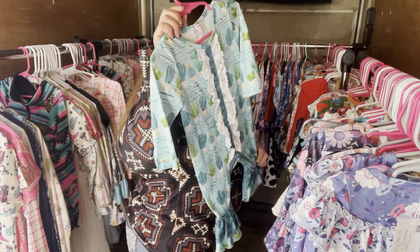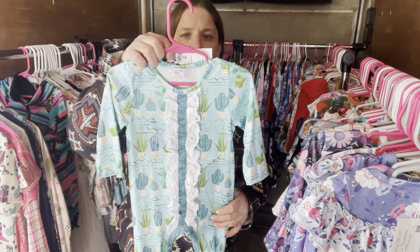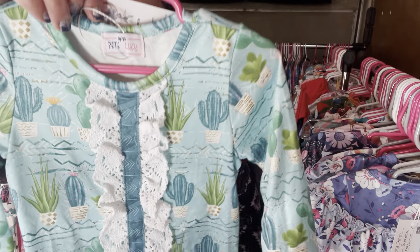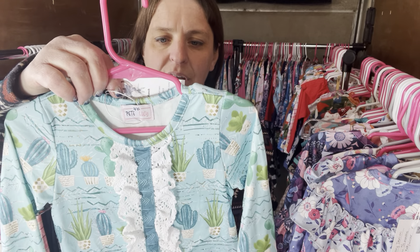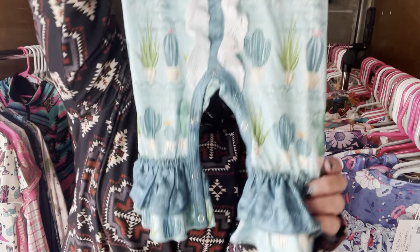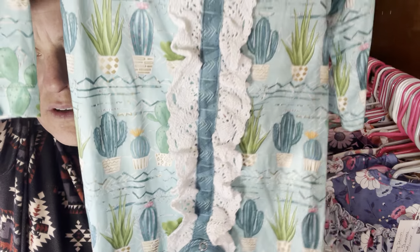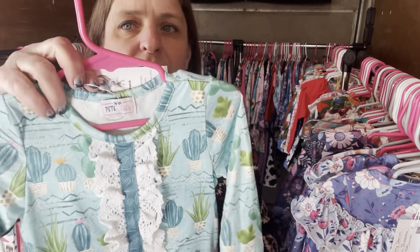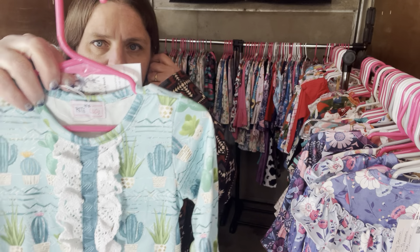I think this is the only one I have left — this is called Prickly But Cute. It's so cute. Prickly But Cute, $26, six to nine month. The SKU number is 445. You have this little knitted lace detail — so cute.